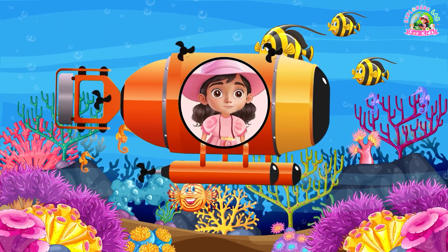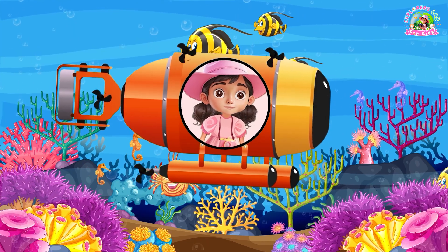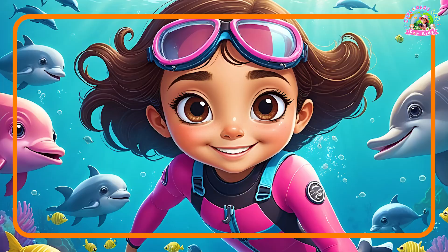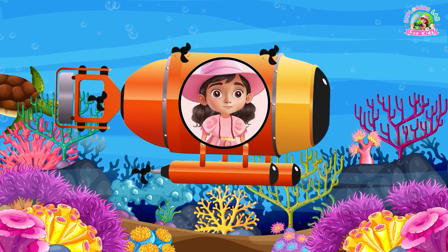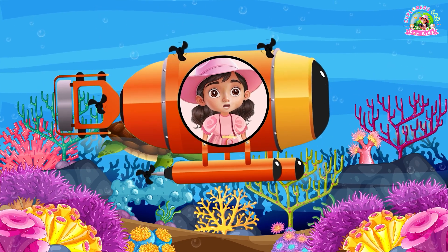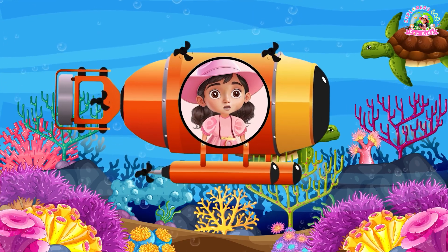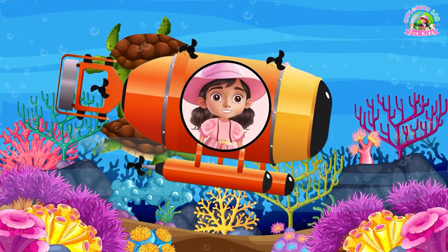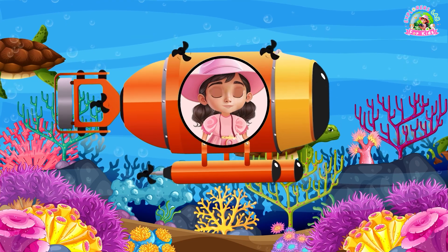Before we go, let's take a picture to remember our adventure. Ready? 1, 2, 3... Underwater cheese! Thanks for joining me, explorers! Don't forget to like, subscribe, and join me for more adventures at Explorers Lab for Kids. See you next time! Bye!